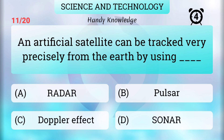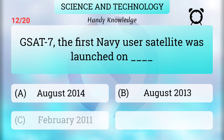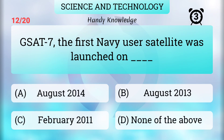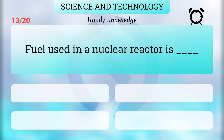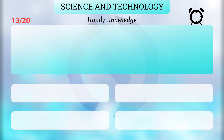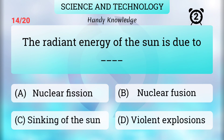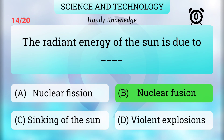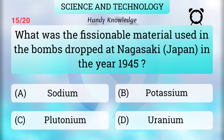An artificial satellite can be tracked very precisely from the earth by using the Doppler effect. G-SAT 7, the first navy user satellite, was launched in August 2013. The fuel used in a nuclear reactor is uranium. The radiant energy of the sun is due to nuclear fusion.